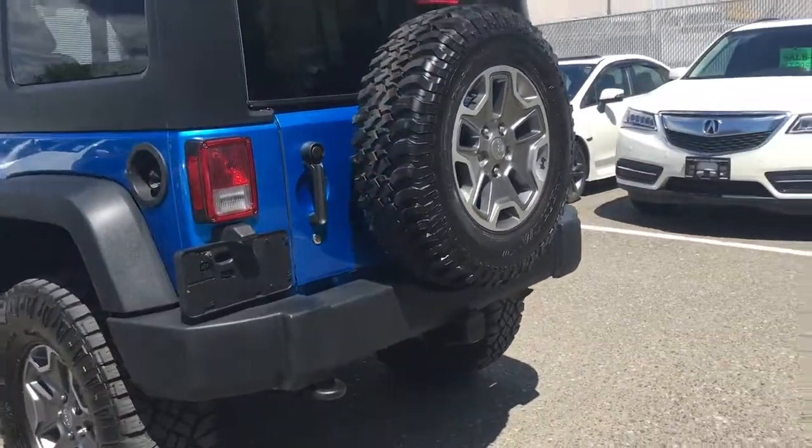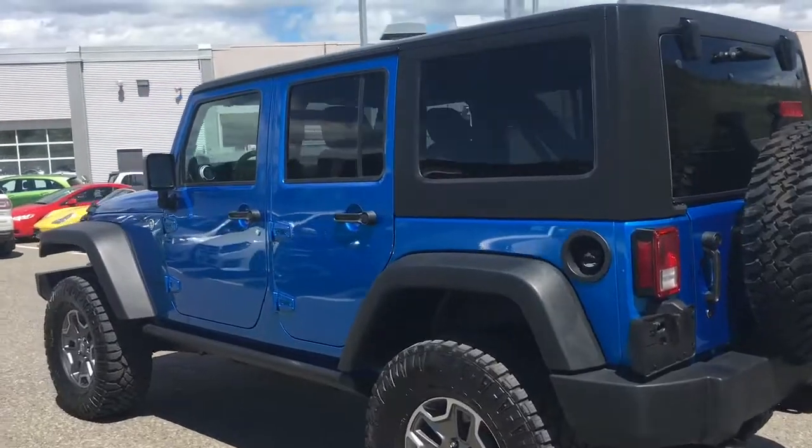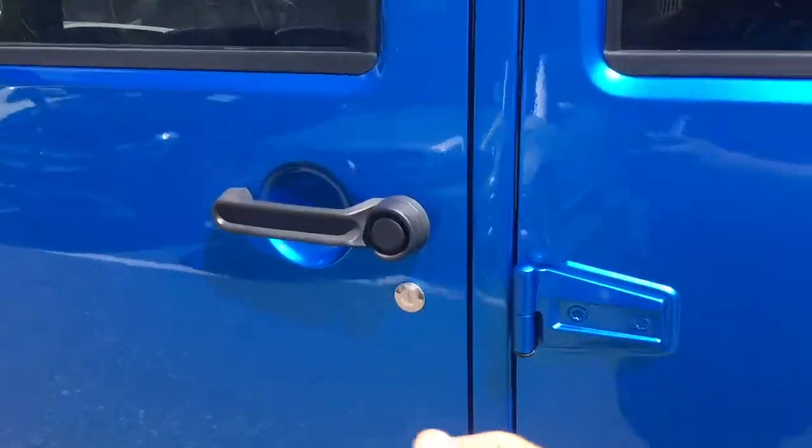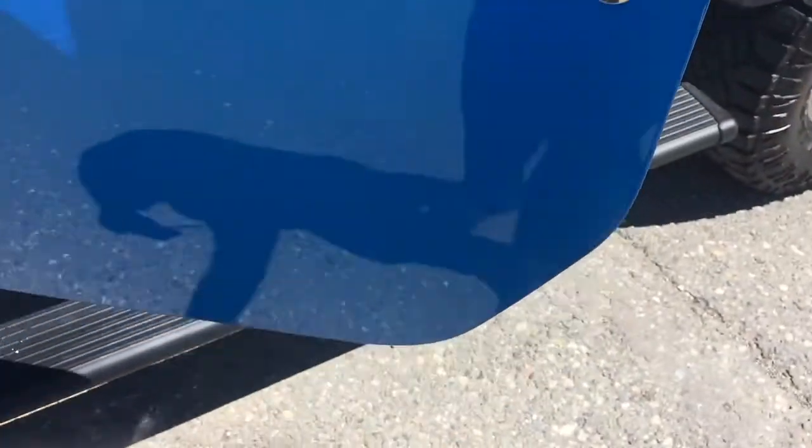This Jeep also has a trailer tow package. I'm going to show you how these running boards work real quick. So when you open the door, they literally just fold down and they fold back up too.